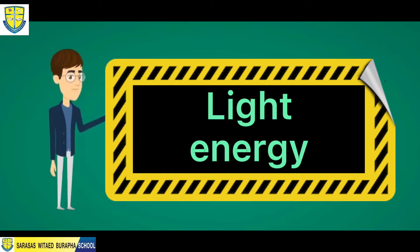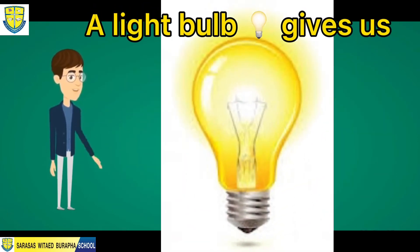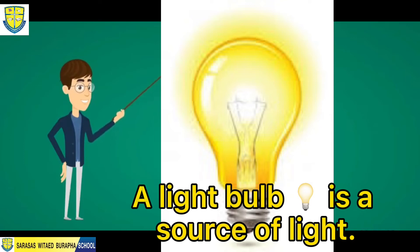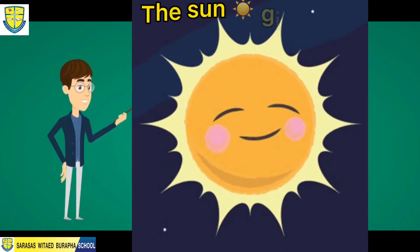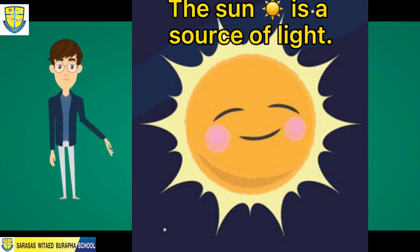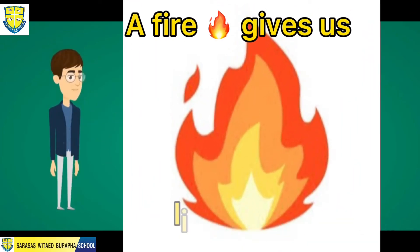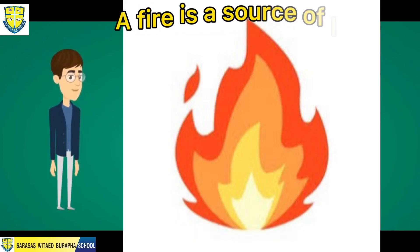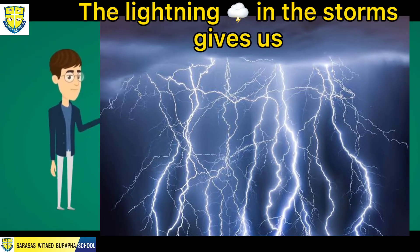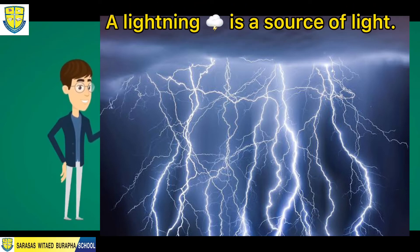Let's proceed with light energy. For example, a light bulb gives us light energy — a light bulb is a source of light. We also have the sun; the sun gives us light energy. Next is fire — a fire gives us light energy and is a source of light. And even the lightning in storms gives us light energy, and lightning is a source of light.